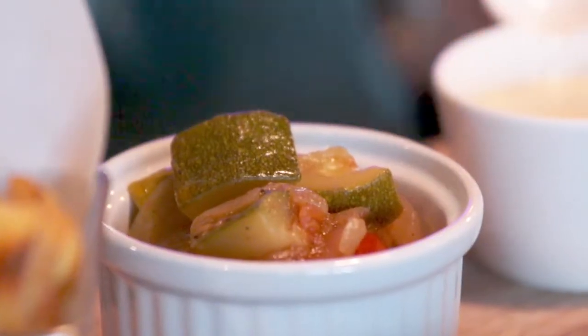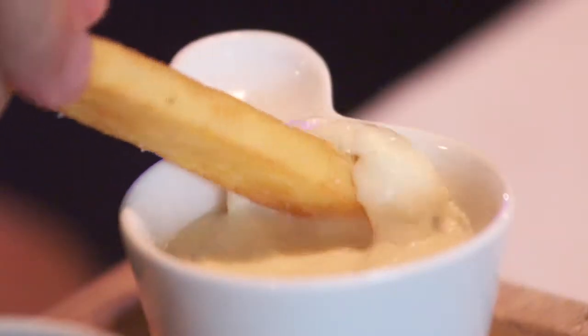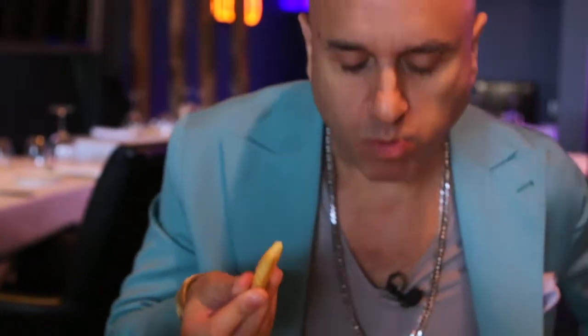The ratatouille is exquisite and the chips are made with imported Belgian potatoes. Very good.